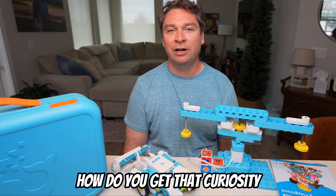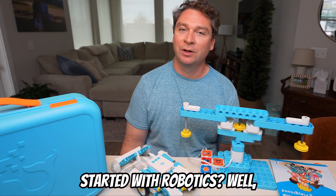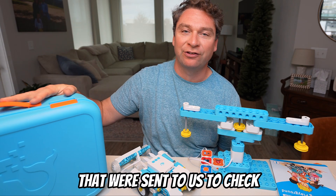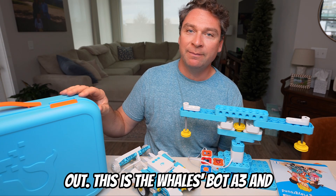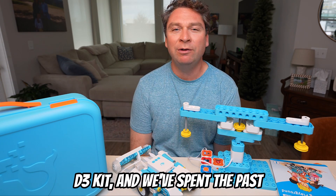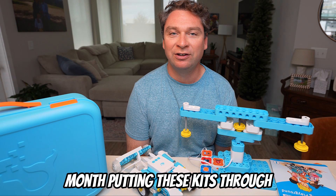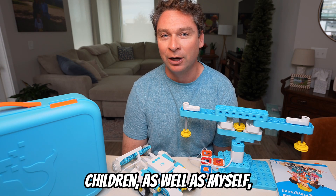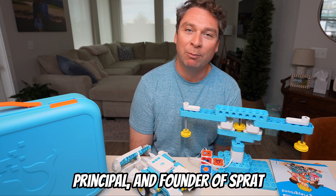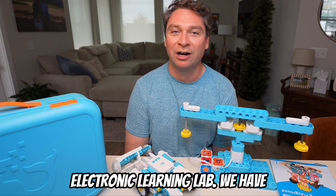But how do you get that curiosity started with robotics? We've got some WhalesBot kits that were sent to us to check out. This is the WhalesBot A3 and D3 kit, and we've spent the past month putting these kits through their paces with my own children as well as myself, Preston Spratt, a former principal and founder of Sprattronics Learning Lab.